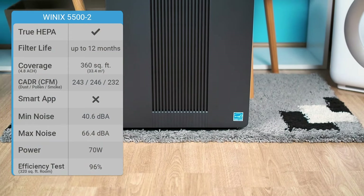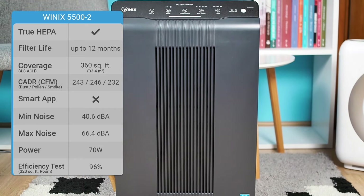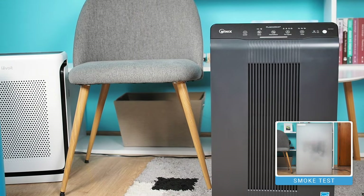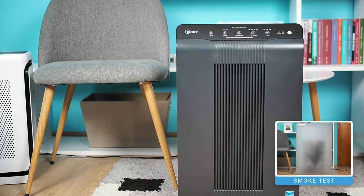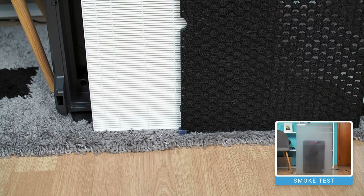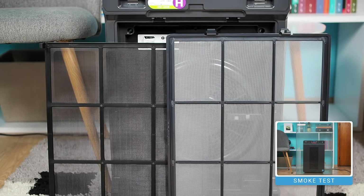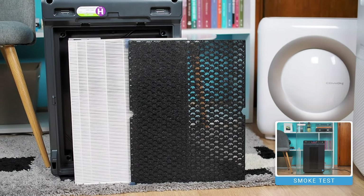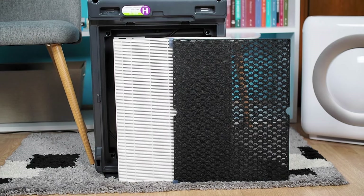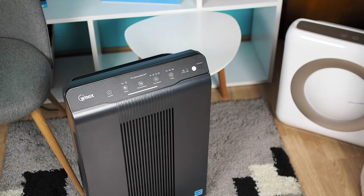The Winix 5500-2 has found its place in nearly all of our buying guides over the years and still remains one of the best air purifiers available. It covers rooms of 360 square feet and has plenty of advanced features, but looks a bit old-fashioned and bulky. This air purifier uses a four-stage filtration technology, including a washable pre-filter, a pellet-based carbon filter, a true HEPA filter, and a plasma wave technology, which is an ionizer you can turn on or off. It is CARB certified, meaning it is safe to use.